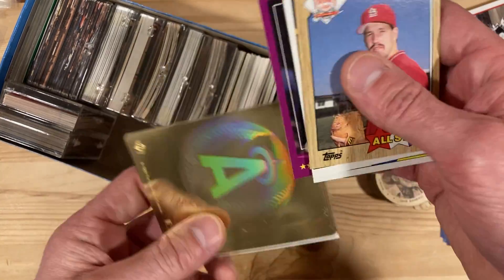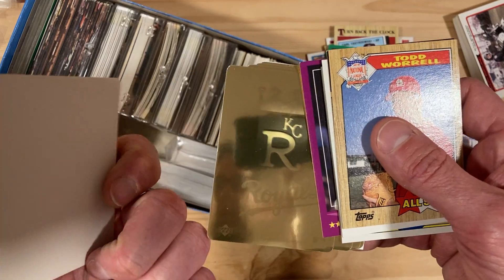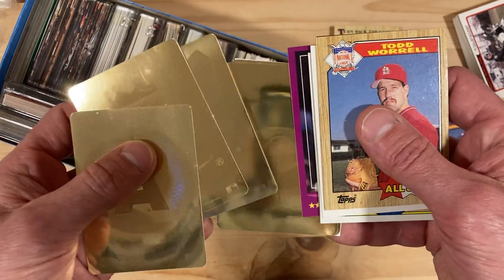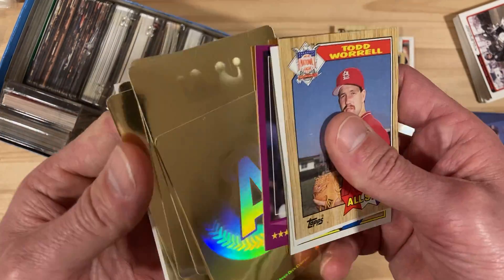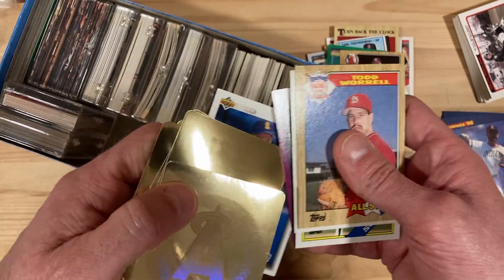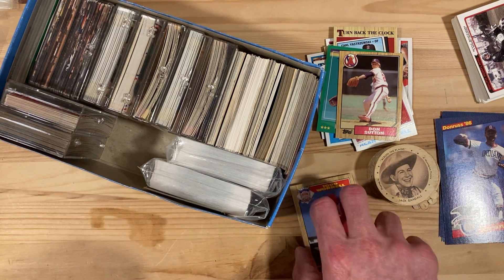These must be '92 Upper Deck but they're gold — I guess that's what's throwing me off, since I'm used to seeing the silver ones. Maybe I just missed it in '92 and didn't realize this, but they were. And then Bill Swift — so that was a strange and interesting package. I wonder if they're all going to be strange and interesting like that.